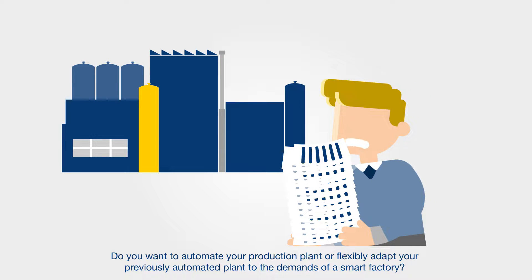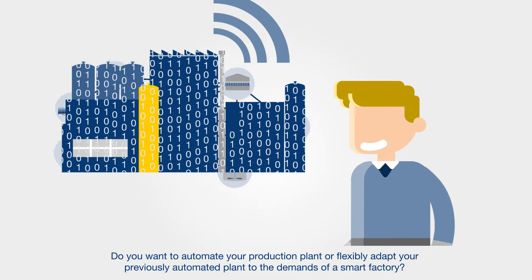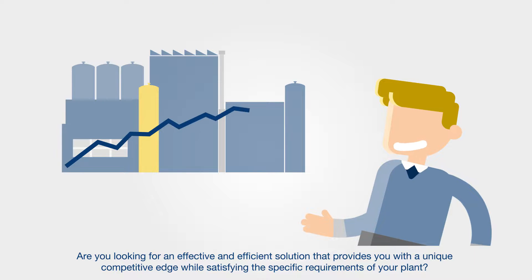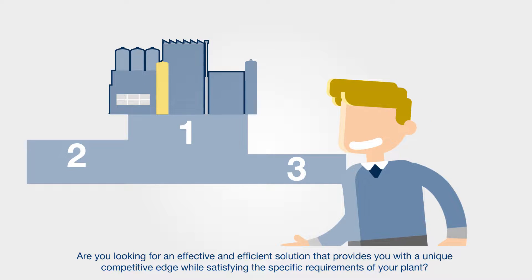Do you want to automate your production plant or flexibly adapt your previously automated plant to the demands of a smart factory? Are you looking for an effective and efficient solution that provides you with a unique competitive edge while satisfying the specific requirements of your plant?